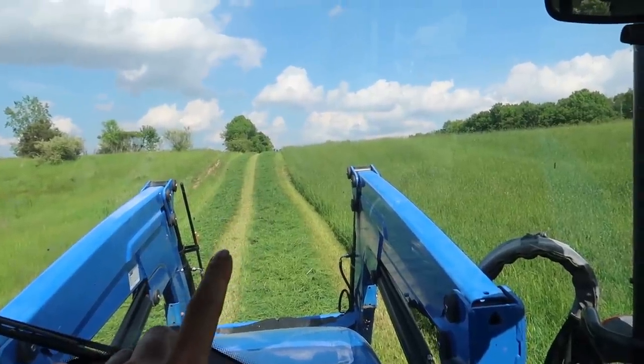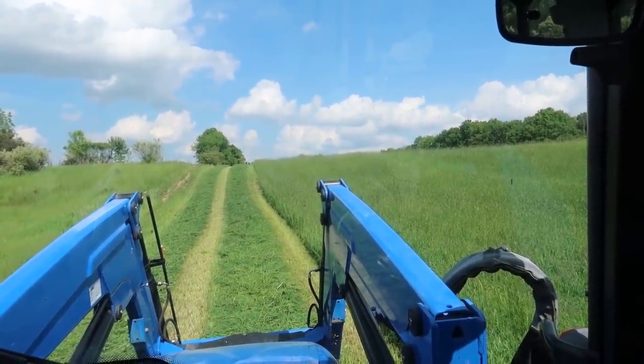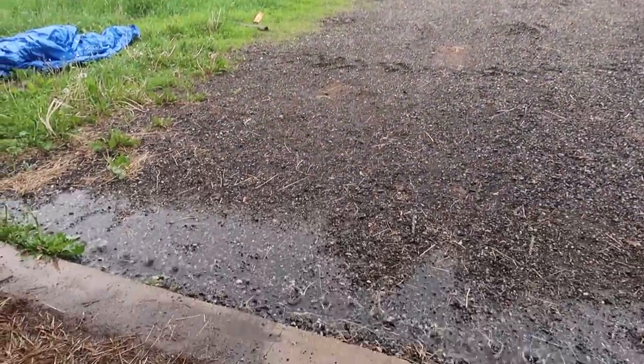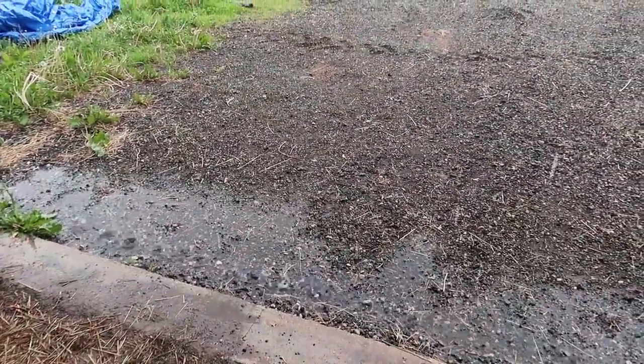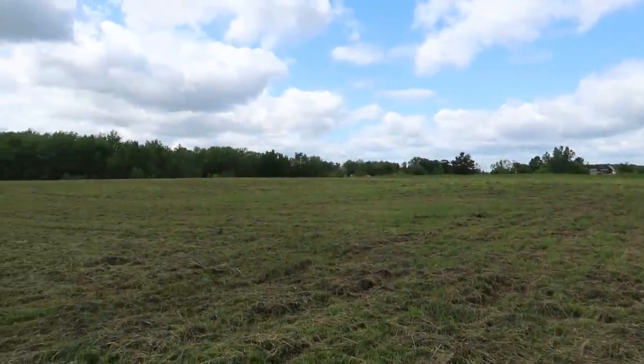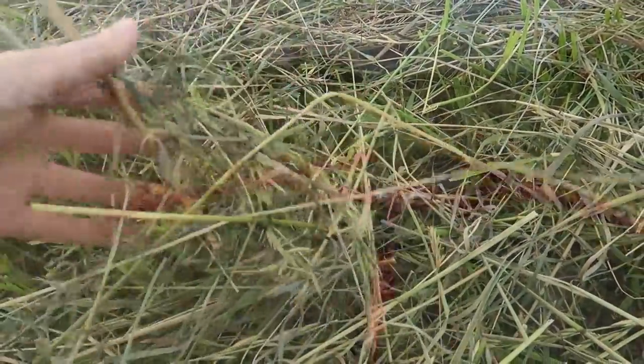That is some nice-looking hay. That is beautiful. It doesn't look terrible. It's still pretty far down into the ground, but it's nice and green still, which is great.